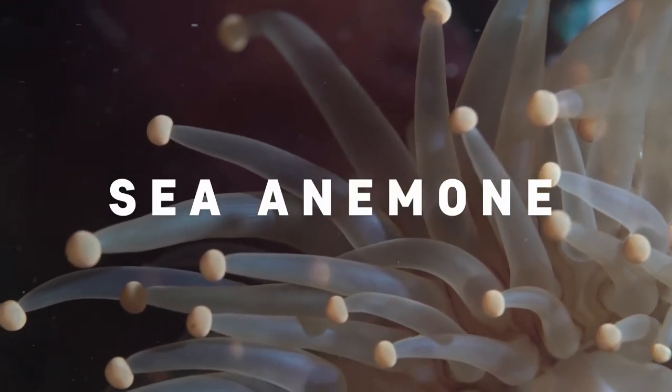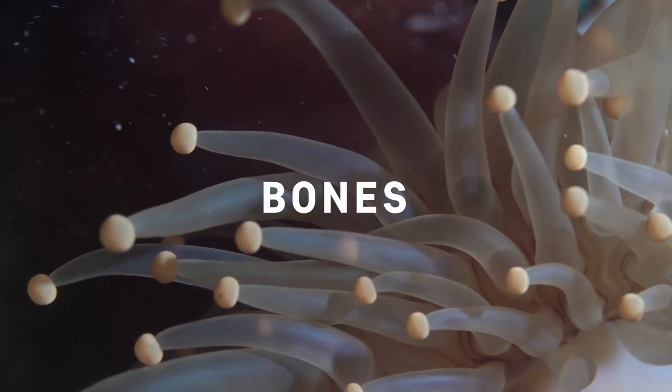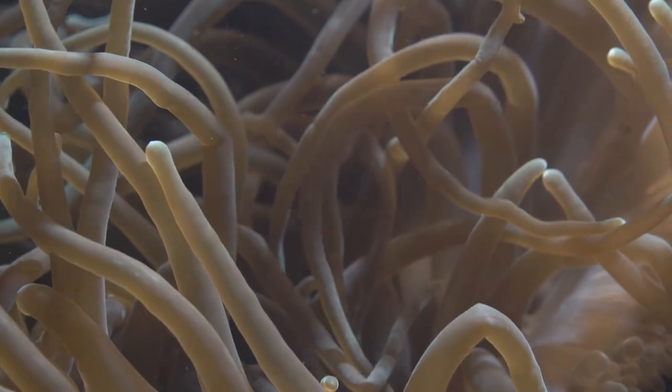This is a sea anemone. A sea anemone is a predatory invertebrate with no bones. They live underwater and look like a flower. They tend to stick to firm objects in the ocean.